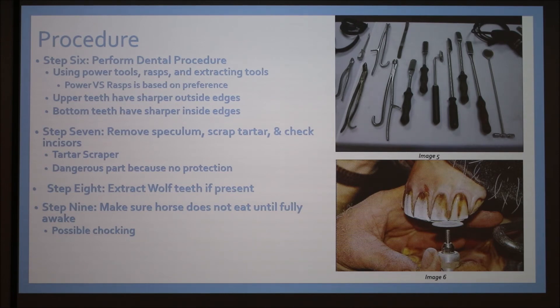Step eight: if wolf teeth are present, you extract them. You use a screwdriver-looking tool with a hollow tube on the end, place it over the tooth, separate it from the gum, and it pops right out. Removal is recommended within the first year. I'm about to show a video of a five-year-old horse who was neglected — the veterinarian had to really struggle because the older the horse, the more firmly formed the tooth is.